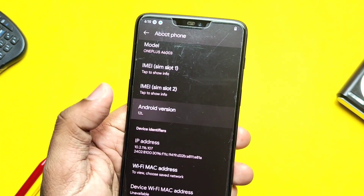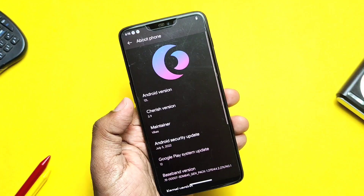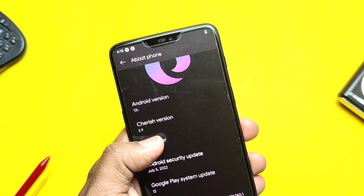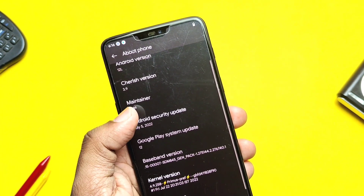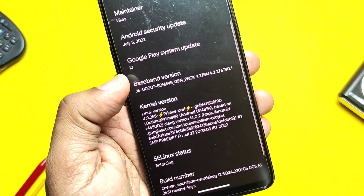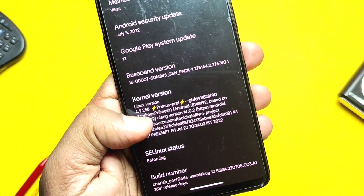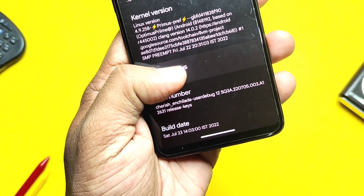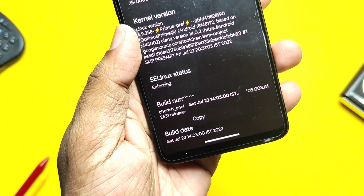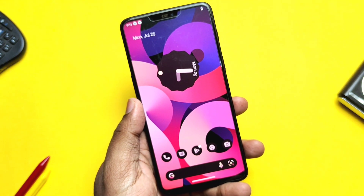In the About Phone section, you get the Cherished OS logo at the top of settings. The ROM is on Android 12L. The maintainer is Vikasaka Optimus, so we're guaranteed regular updates. Security patches are dated 5th July 2022. Kernel version is Primus 4.9.258, built with Google Clang Toolchain 14.0.2 — so we'll get better performance. SELinux is enforcing. Build date is 23rd July 2022, which is the initial and first build.